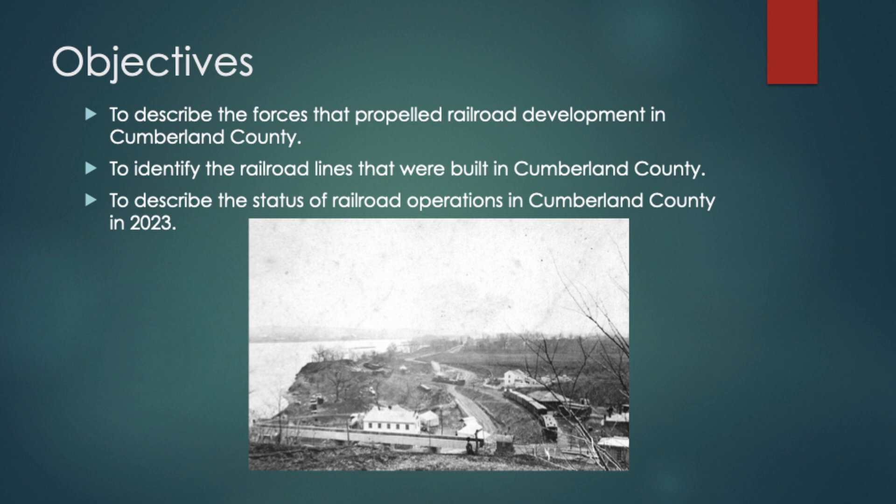Tonight I want to talk about the history of railroading: why the railroads that were built in the county were built, what propelled their being, talk about what was built and where, and then describe the status of railroad operations in the county today. The start of our story is really in the 1820s, when we start to perfect the steam engine and the flange rail and start to develop railroads in the United States — almost 200 years of history.